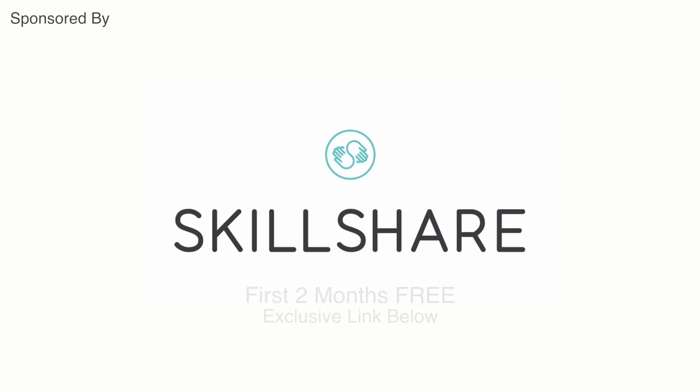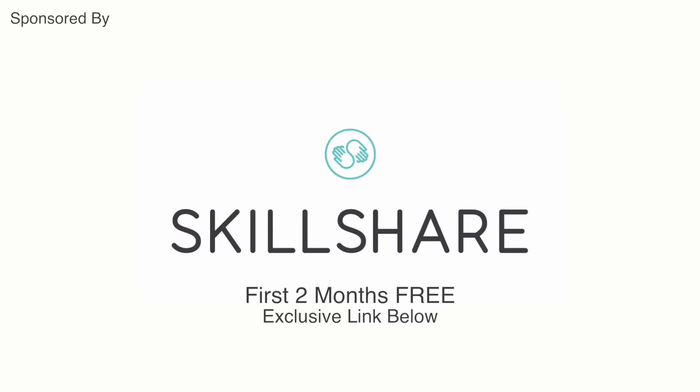This episode of Abandoned is sponsored by Skillshare. The first 300 people who sign up with my link below will get their first two months for free.